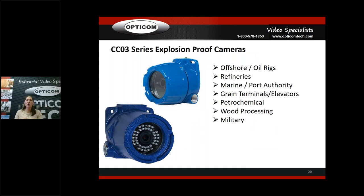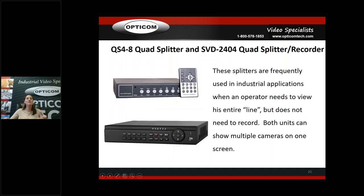Explosion-proof cameras — when would you use them? Offshore oil rigs, refineries, marine port authority, grain terminals, grain elevators, pet processing, food processing, wood processing, military. The QS4-8 and SVD2404 quad splitters — I know it sounds old school, but a lot of processing areas don't want to pay for a DVR because they flat out don't want to record, and they don't want it on the network. You'd be absolutely amazed how many quad splitters — very old analog technology — we sell on a very regular basis for this purpose.